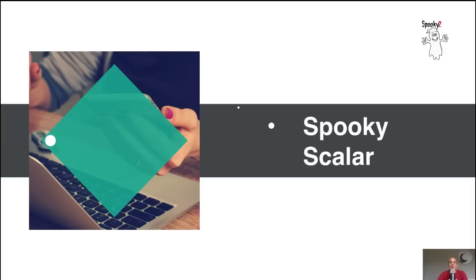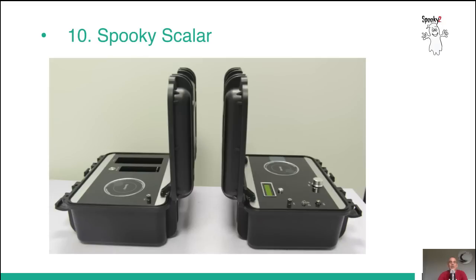Spooky Scalar. This is a new device that we've been developing over a year. Here you can see Spooky Scalar. We announced this accessory during the conference tour.